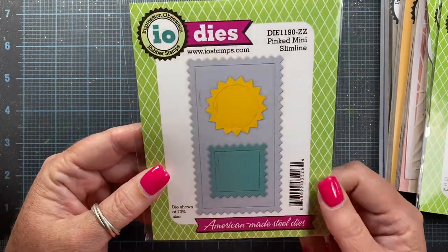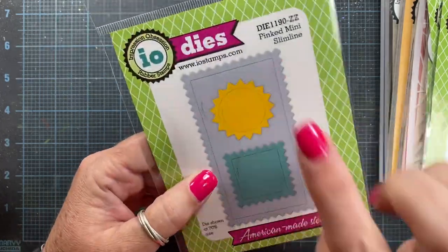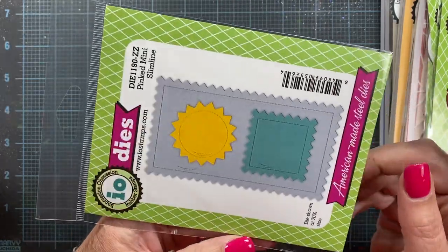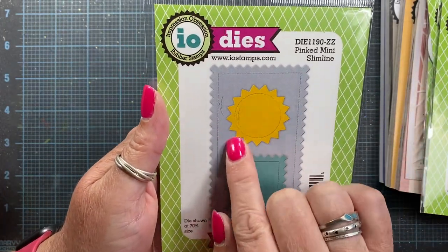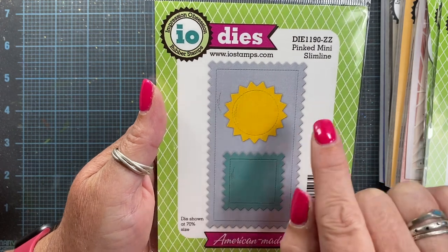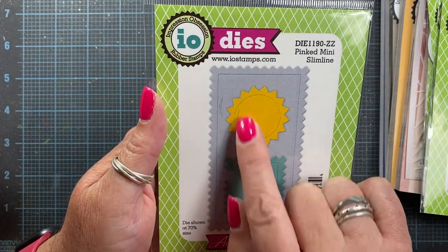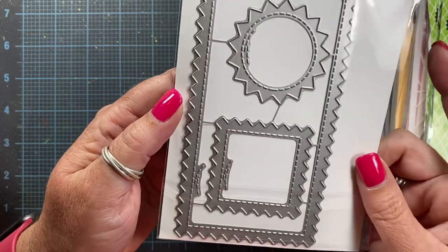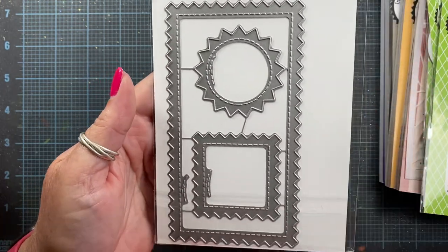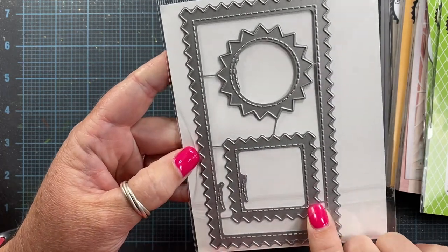I'm really excited about this one. With all our sewing projects, pinking is a very popular design for sewing because you can create that look with pinking shears. I've added some of my crazy stitching on the frame itself, and the pink circle instead of the scalloped circle has a little extra stitching. Then there's a pink square as well that has a little bit of that fun stitching. I'm really excited about this one — I think it's going to be great fun to use on all of our sewing themed projects.